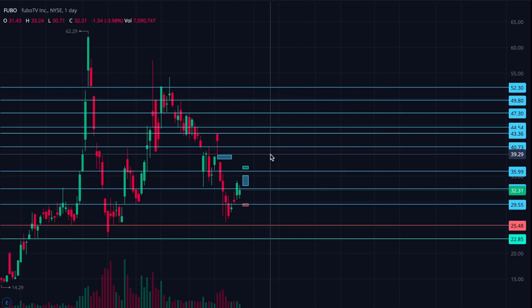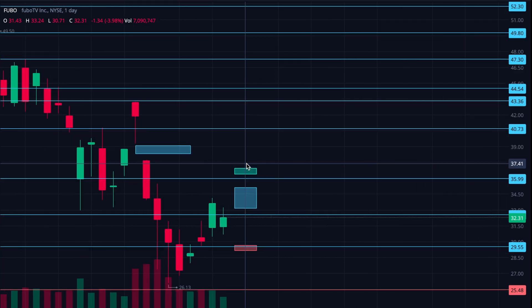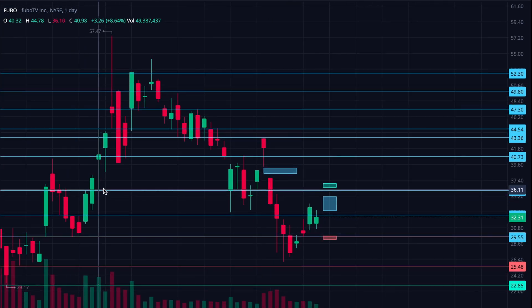And then on the upside, this gets pretty hard to see — apologies — but the green box here, getting close to 37 down to like mid-36s. So pretty tight ranges for Fubo, but it has had some big swings in the past that have taken several days to develop. Whereas GameStop and AMC have these much more wild swings — that's why the price targets on Fubo are a little bit more tight, and a little bit more spread out on GameStop and AMC.